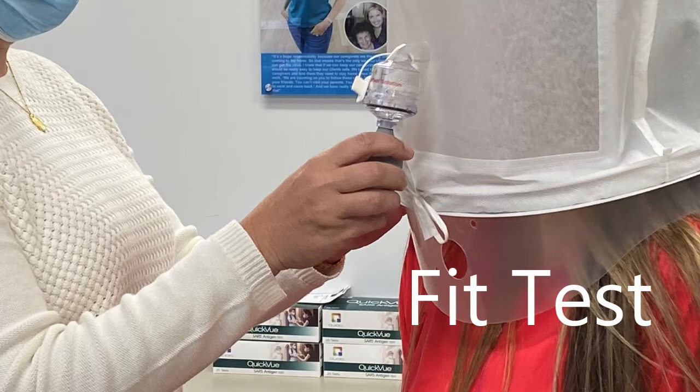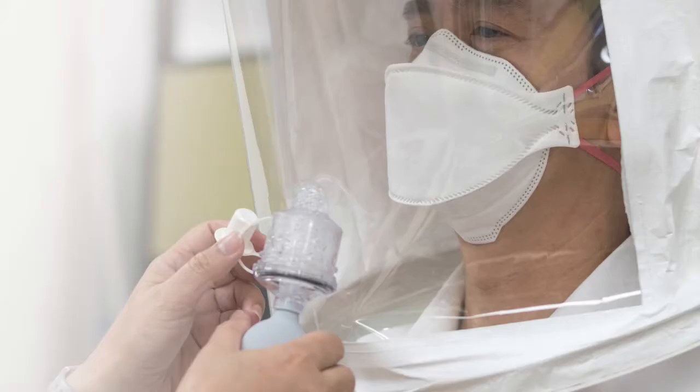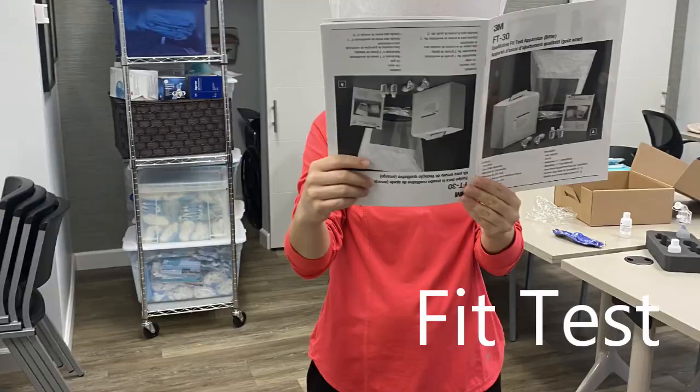That small vial in Abby's hand is a special solution that is sprayed into the bag. The person wearing the loose bag is not supposed to be able to taste the solution while wearing the N95 respirator, ensuring a good seal on the face so that airborne particles cannot get in. The wearer should still be able to breathe and talk, so part of the fit test involves reading while wearing the mask.